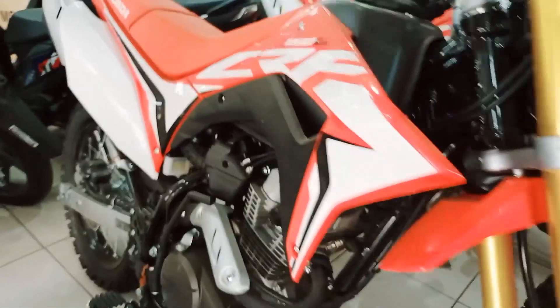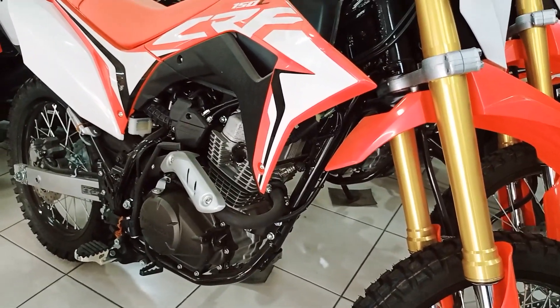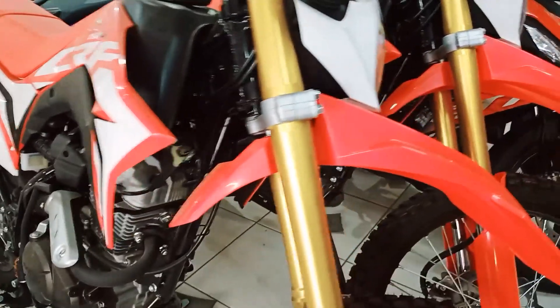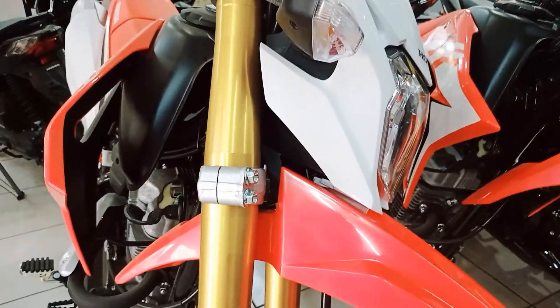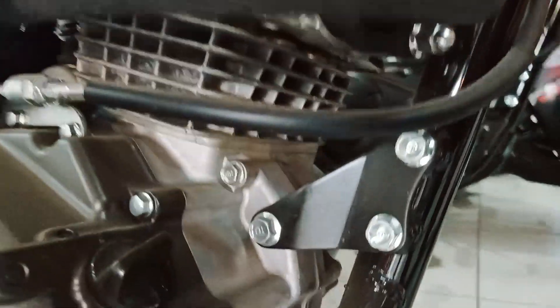The feature list of the CRF150L includes a pass switch and street/off-road riding modes. Console features include a digital odometer, digital fuel gauge, trip meter, digital speedometer, and display screen.